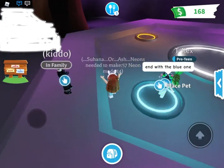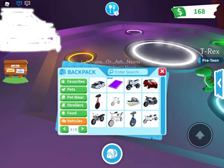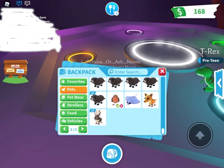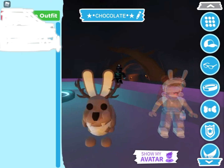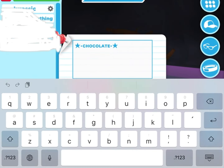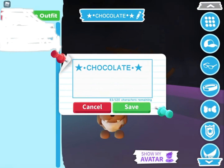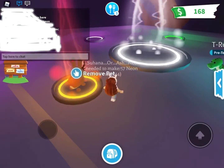Hey guys, so today I am making a neon wolpertinger. My friend did help me a bit with this actually — she helped me a lot. I'm gonna name my neon one 'Chocolate' in this font because I love it for some reason, so just put it there.